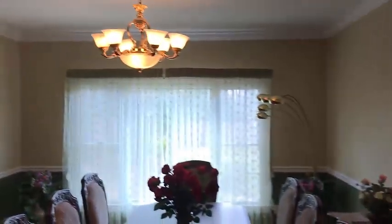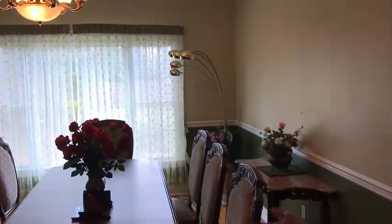Moving into the formal dining room — again, big bright windows, crown molding, chair rails, hardwood floors, and directly into the kitchen.